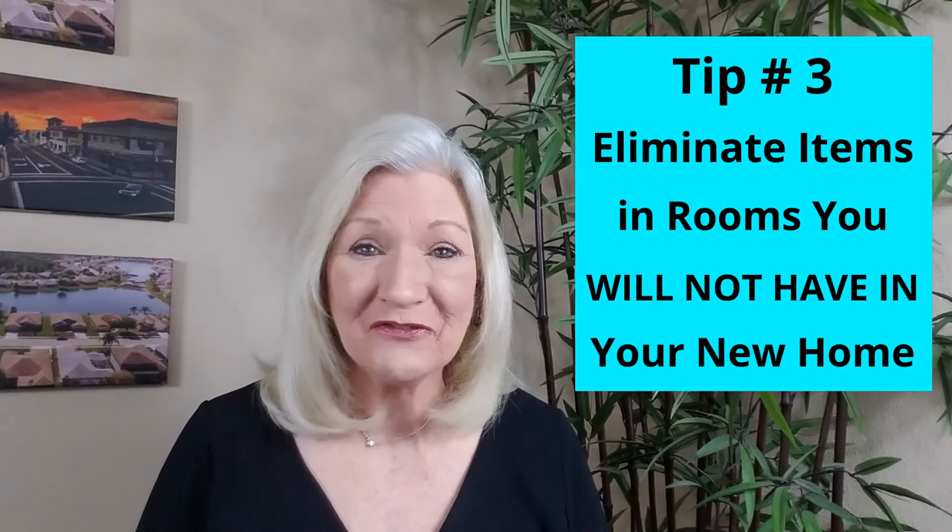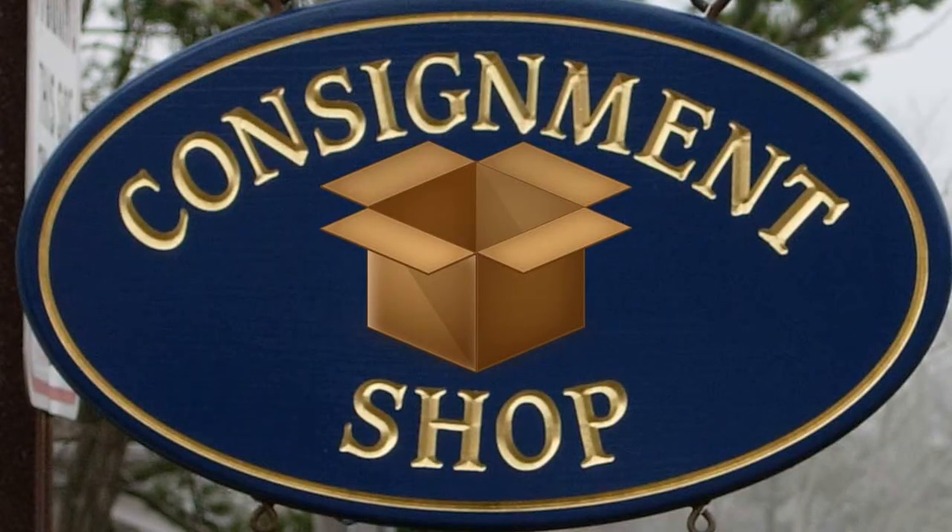Your next step is to eliminate rooms that you won't have in your new home. If you're moving into a condo or an apartment, you may not have an office space or a garage. Nearly everything in those spaces will either need to be tossed, donated, sold, or relocated to another room. These areas might have items that are really great for consignment as well.